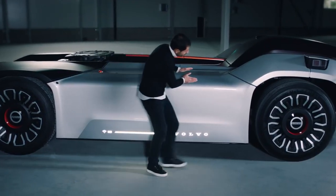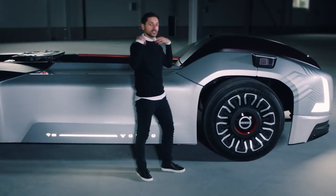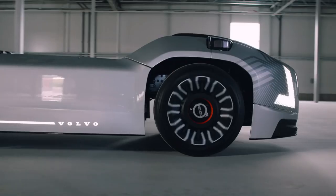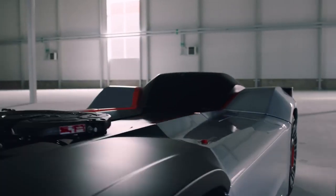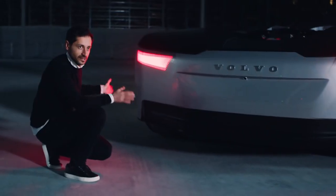This surface continues to the front and creates these fenders. It appears like a shoulder, giving some confidence to the vehicle. It gives us that trust feeling that it's able to pull those loads behind it. The rear end of Vera is very iconic and we wanted to create something recognizable instantly.